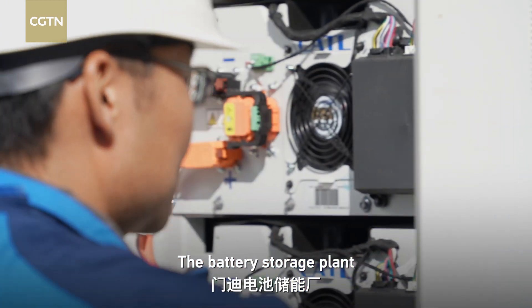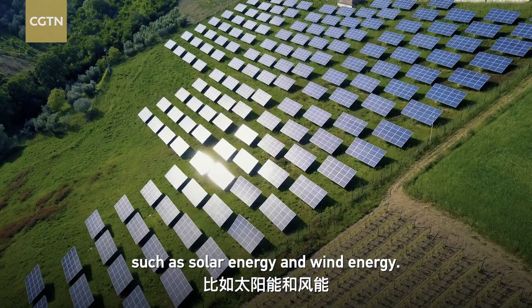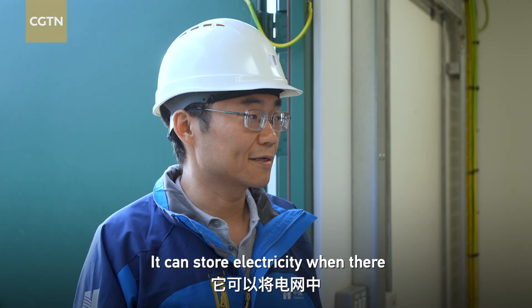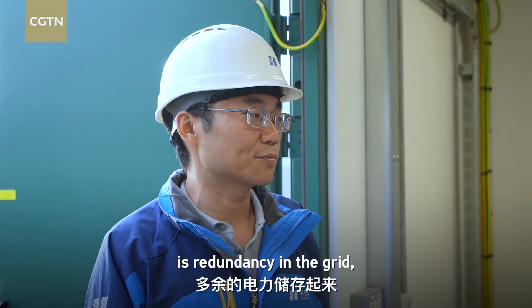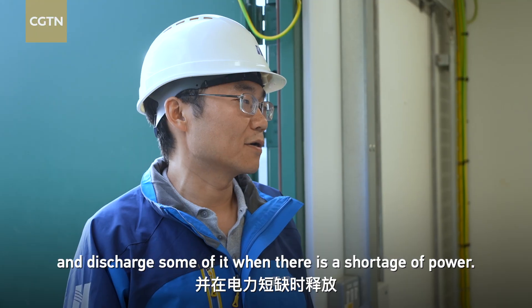This is equivalent to 10,000 British families' daily electricity consumption. The battery storage plant mainly stores renewable energy, such as solar energy and wind energy. It can store electricity when there is redundancy in the grid, and discharge some of it when there is a shortage of power.